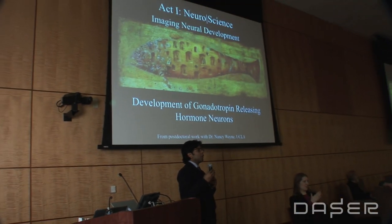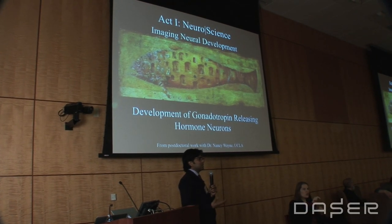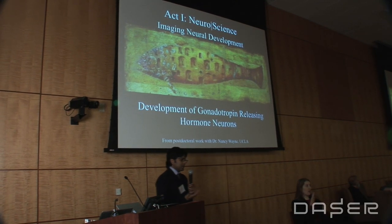The first part of what I'm going to talk about today is neuroscience, and a lot of it involves imaging of neurons as they are going through development in very early embryonic stages in zebrafish and Medaca embryos.